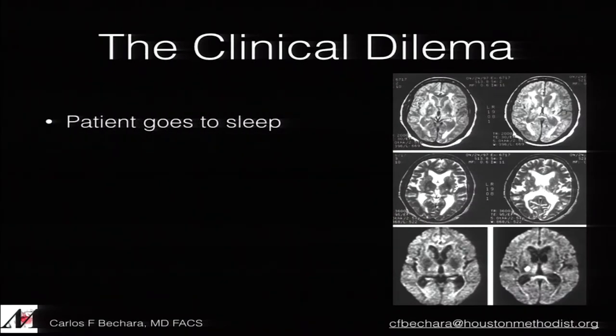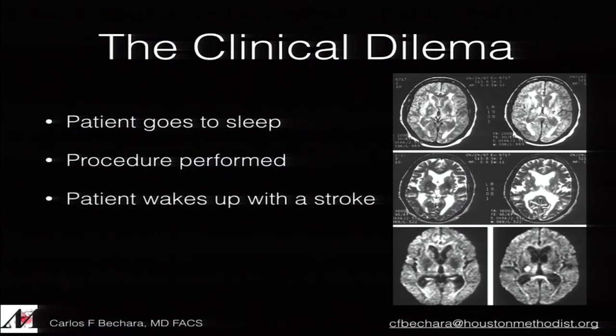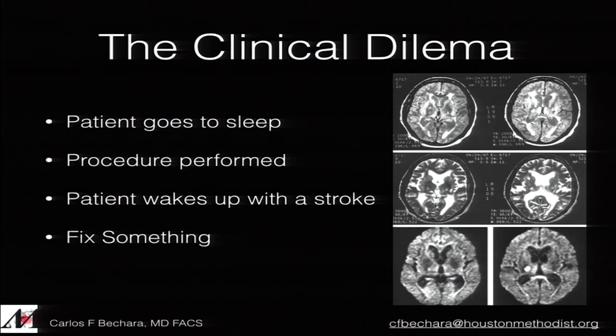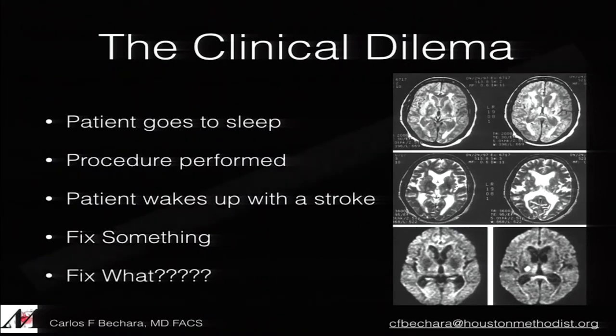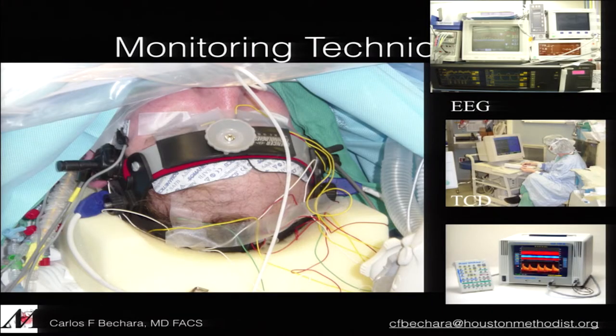The problem we have — talking to our cardiac colleagues — is that we put the patient to sleep, do the procedure, put patients on cardiopulmonary bypass, wake up the patient, and sometimes they have a stroke. We don't know when it happened. The nice thing about TCD is that we know when issues are happening — during which part of the procedure — and maybe we can modify or do something about it.